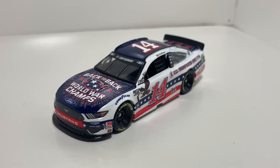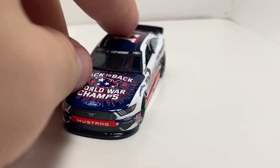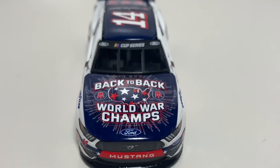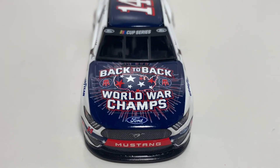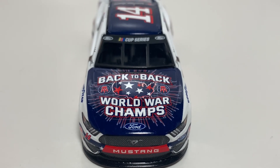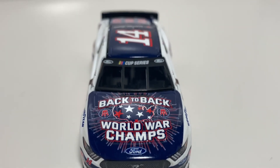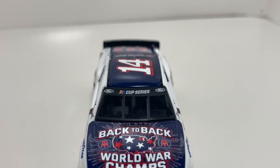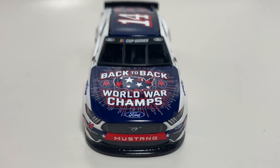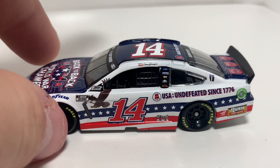Anyway, let's get to this diecast. You got 'Back-to-Back World Champs' there on the hood, as well as the USA outline with stars on it. You got the Barstool Sports logos on each side — just a beautiful logo. You got Cup Series there with the Ford logos on the windshield banner, and then you got the Ford Mustang nose. Very nice, not any issues at all so far.